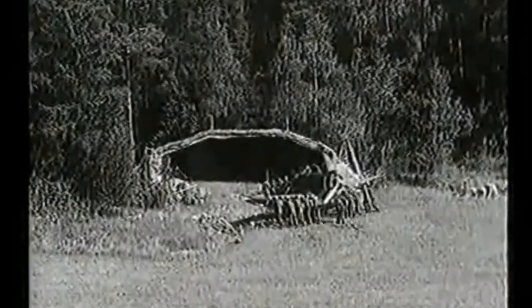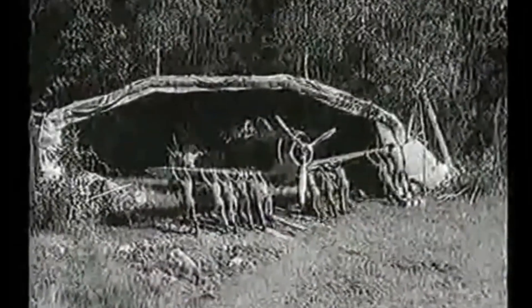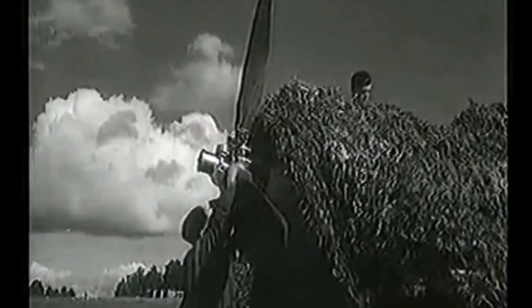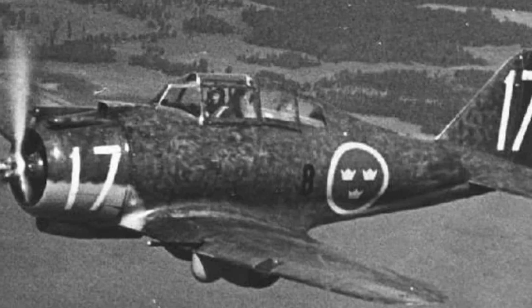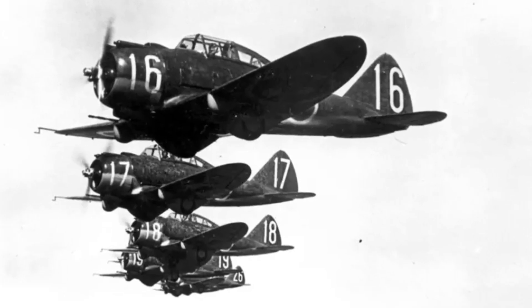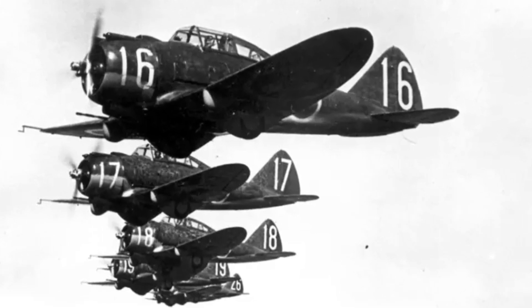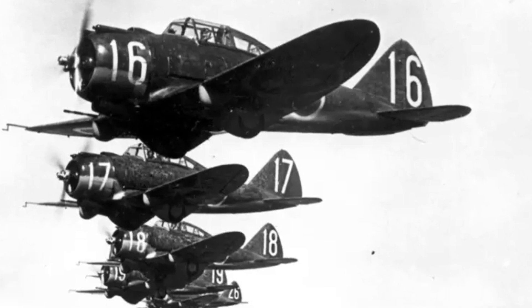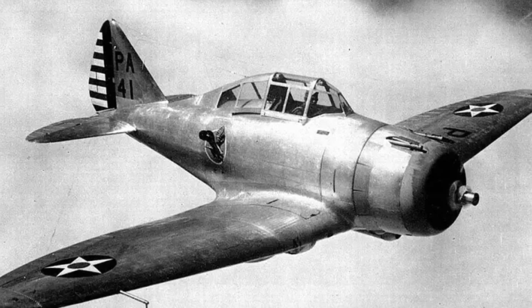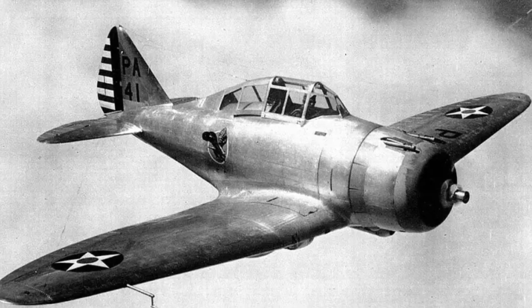The single-seat export EP-1 was produced with a larger 1,050 horsepower Pratt & Whitney R-1830-45 Twin Wasp engine, along with heavier armament of two .50 caliber machine guns in the nose and two .30 caliber machine guns in the wings. Sweden ordered 120 of these, identified for export as EP-106, and designated J-9 in service with the Flygvapnet to replace their aging Gloster Gladiators. 60 aircraft had been delivered to the Swedes before, in mid-1940, the U.S. placed an embargo on all aircraft overseas sales with the exception of England. In October 1940, the remaining 60 EP-106s were requisitioned for the U.S. Army Air Corps and designated as the P-35A.